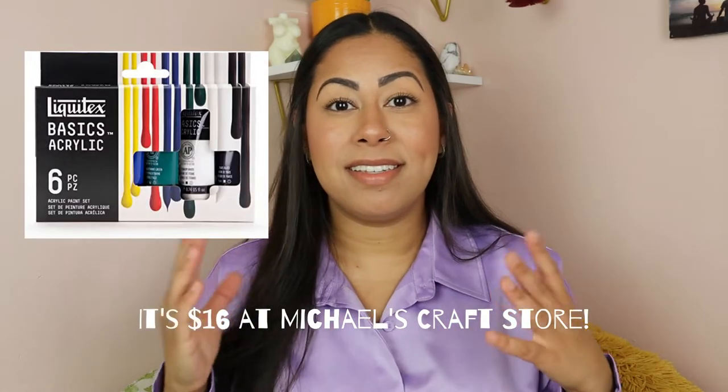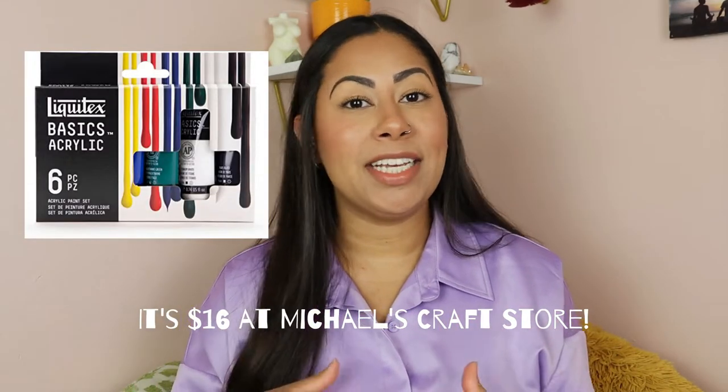The cheaper tubes are about six dollars at Michael's, which is typically where I buy most of my art supplies. I've also purchased the six-color Basics set from Liquitex for $30, which has all your base colors that you would need to mix together to make other beautiful colors for your artwork.